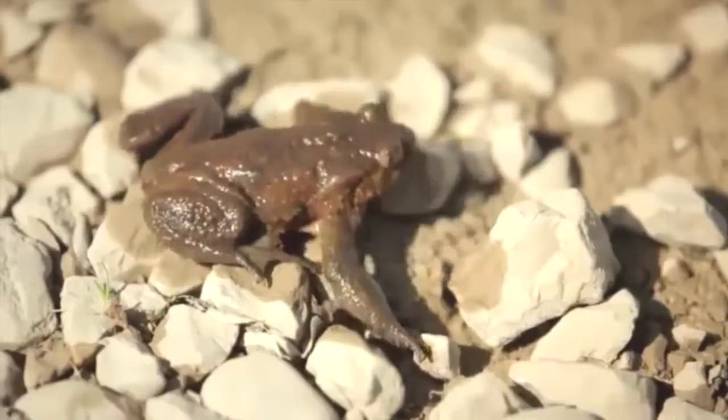I can see this eagle just hovering over, trying to see birds or little frogs that are hopping by. And look — the eagle actually caught the frog.